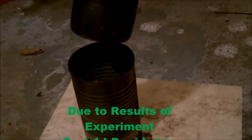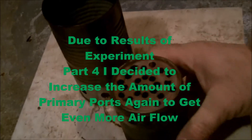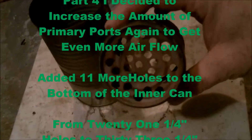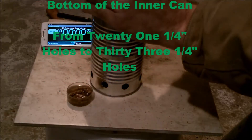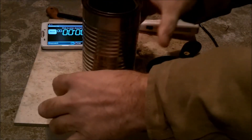With the improved results of experiment number 4, I decided to increase the amount of primary ports again to increase the airflow even more. I added 11 more holes to the bottom of the can, which brought the count from 21 quarter-inch holes to 33 quarter-inch holes.